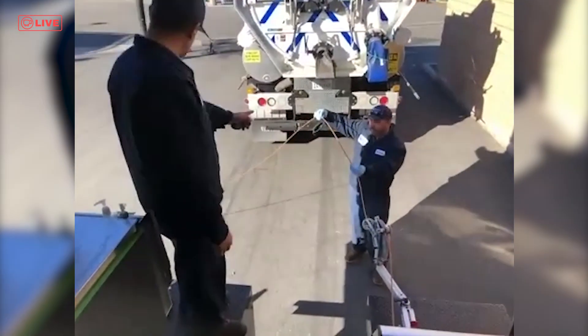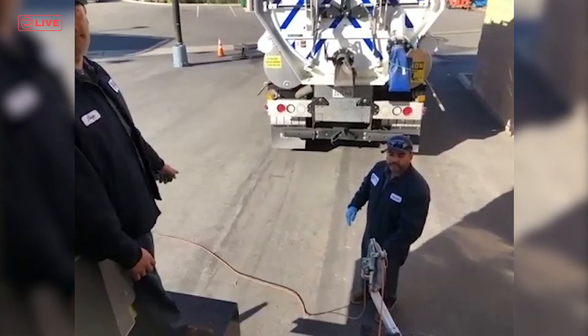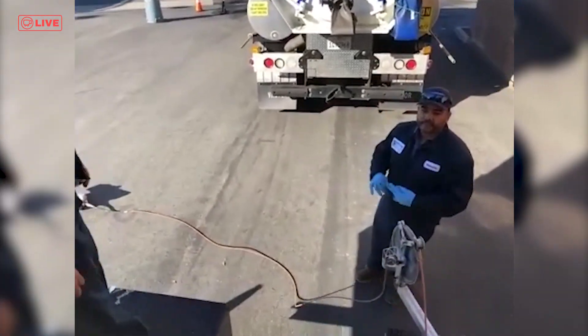This is the cable that we use on the camera. It's attached to the camera, and there's about 1,500 feet of cable that we can run on that camera.